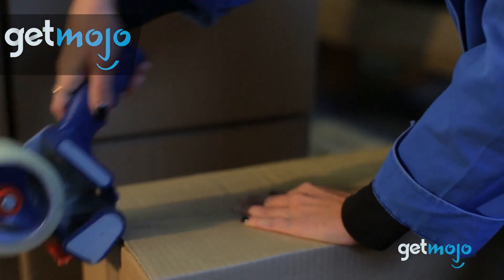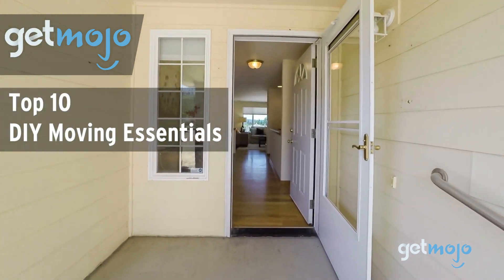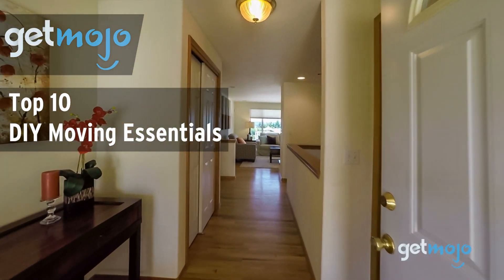Welcome to GetMojo, where we do the research so you don't have to. In this video we're offering our picks for the 10 Best DIY Moving Essentials.